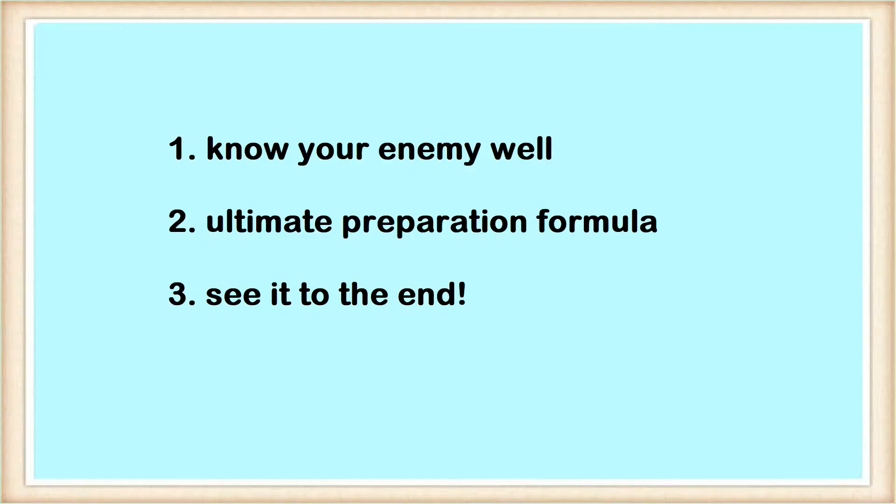Hey guys, this is Australian Booth Chinese with a new video in the GAMSAT series. How do you feel about the upcoming March and September sessions? I hope you're not stressing out too much and this video can help you in some way. If you just started preparing for GAMSAT, I'm sure you will learn a lot of useful information from this video because everything here helped me beat GAMSAT with flying colors.